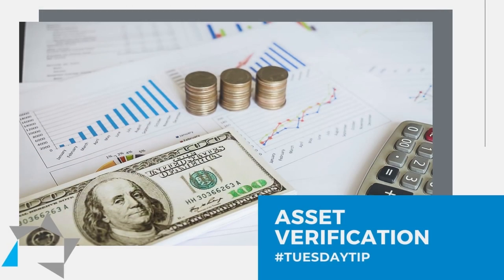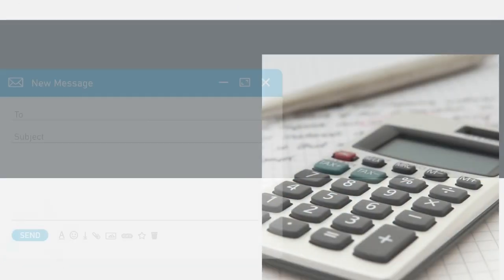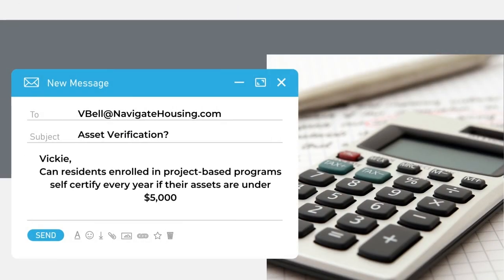I received an email from a manager that wanted to know if the residents for a project-based program can self-certify every year if their assets are under $5,000.